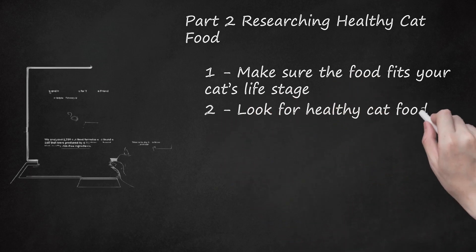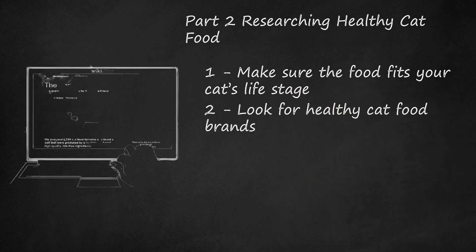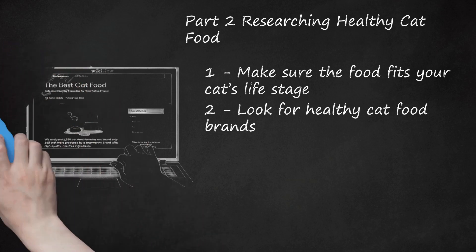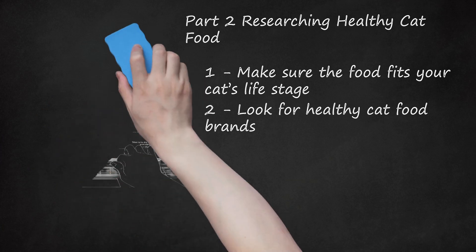Look for healthy cat food brands. You may do an online search for cat food brands that are highly rated for their quality ingredients, then do your own research to find one that is right for your cat and your budget. You can find a list of top cat food brands on Reviews.com and ConsumerFairs.com. You may also consult with your vet to create a list of healthy cat food brands that he or she recommends, then research those brands to find the best fit.